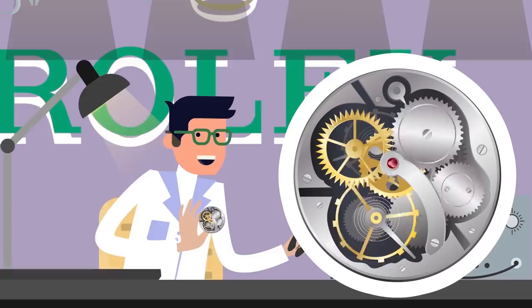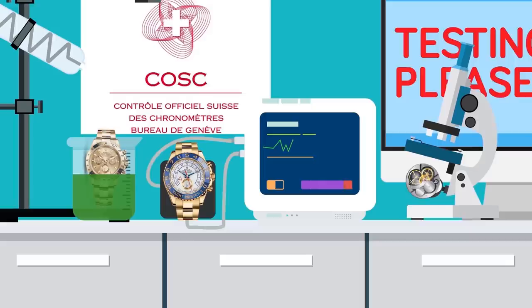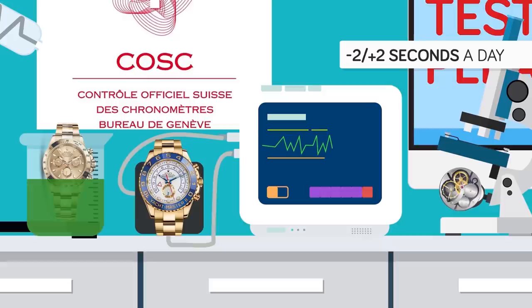Rolex continues to lead the wristwatch market today. Each watch that leaves the factory in Bienen is tested to a high standard, and also tested by the independent Swiss Chronometer Testing Institute. Each watch earns the title of superlative chronometer, and each Rolex is accurate to minus 2 to plus 2 seconds a day, surpassing the stringent standards of minus 4 to plus 6 seconds per day.